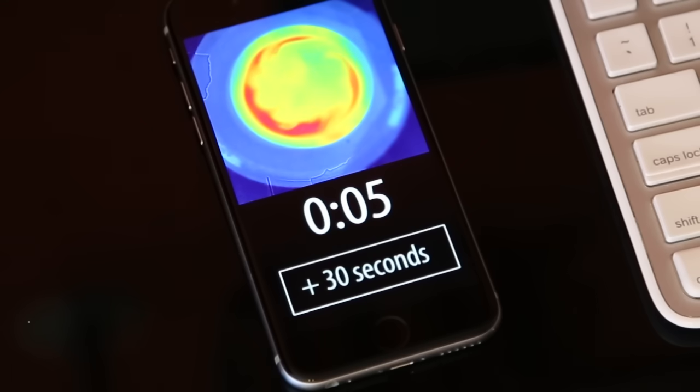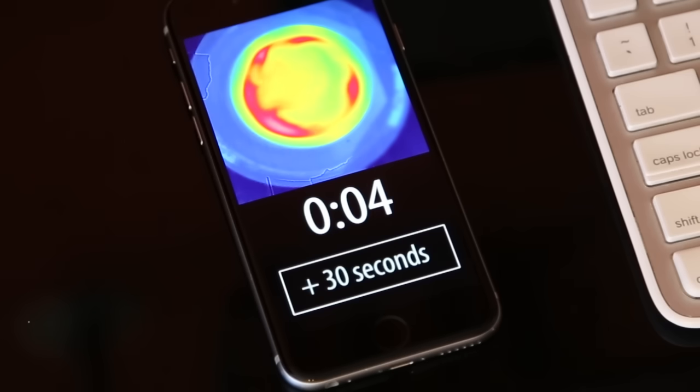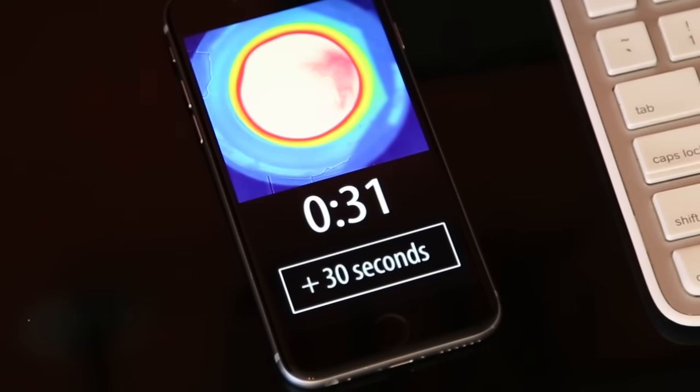It gets even better because you can pass that heat map via Bluetooth or Wi-Fi to your phone. So you can put your soup in and then work upstairs. If you don't see all white after four minutes, you can just add another 30 seconds of cook time from your phone without having to go back downstairs and check on things.